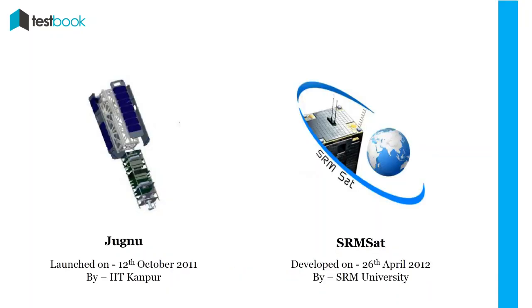JUGNU and SRMSAT: JUGNU was a nanosatellite weighing 3 kg, launched by IIT Kanpur on 12th October 2011. Its mission was to collect data for agriculture and disaster monitoring. SRMSAT was developed on 26th April 2012 by SRM University to monitor carbon dioxide and water vapour levels in the atmosphere.